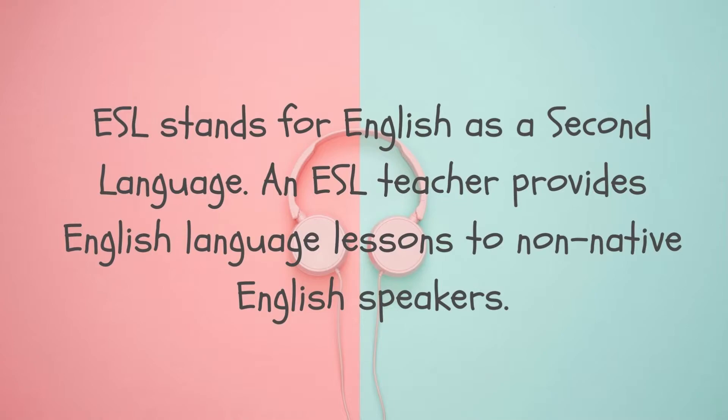Before the pandemic, there were a lot of ESL teachers, and this work is very in-demand for moms, stay-at-home moms particularly, because they can work at home with flexible hours. They have control of their time and can work while taking care of their families. It's very convenient work for stay-at-home moms, or also for part-timers — those people who want to earn extra.